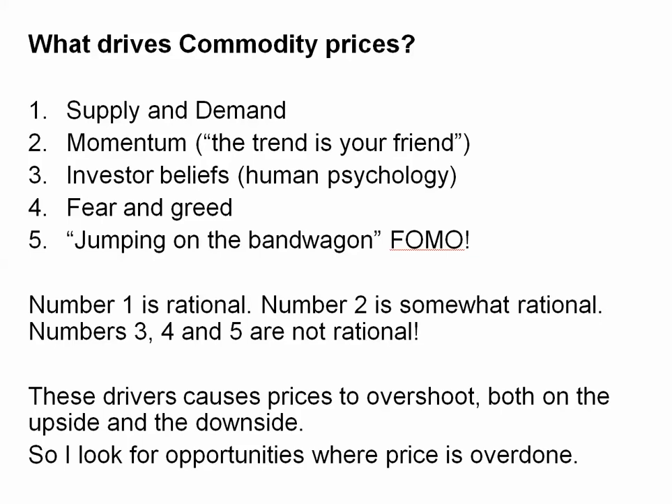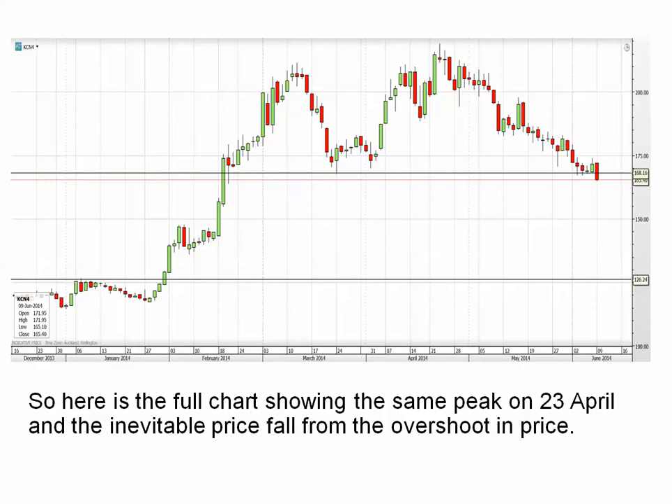Number one — supply and demand — is rational. Number two — momentum — is somewhat rational. Numbers three, four, and five is where it starts getting irrational. When you start getting into the irrational, that's when prices can overshoot both to the upside and the downside. I am always looking for opportunities where there is an overshoot in price and where price is overdone. The biggest move in coffee of all time over a three-month period immediately suggests to me that prices are overdone.